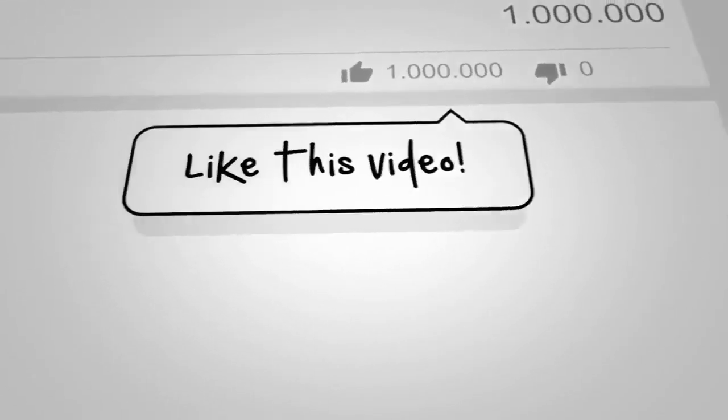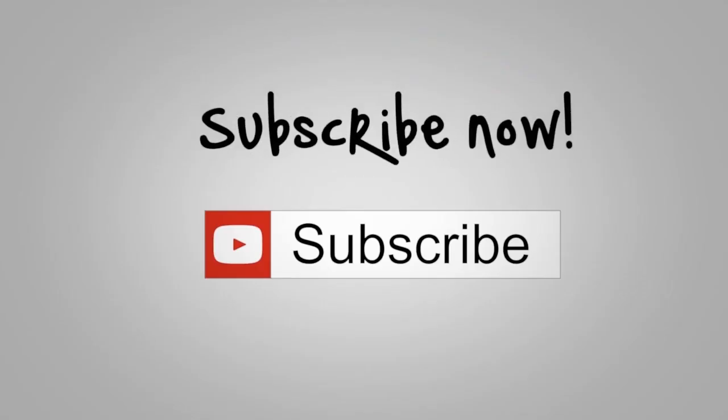If you are interested in my video creation, please like this video and feel free to give your comment. Please subscribe to us on YouTube.